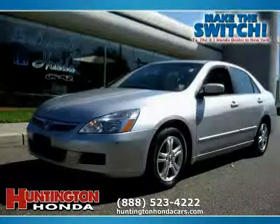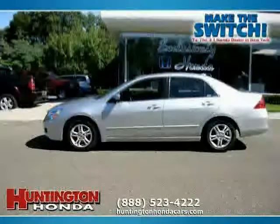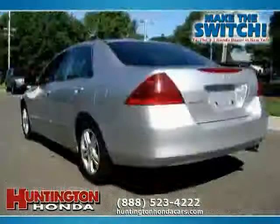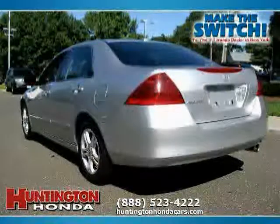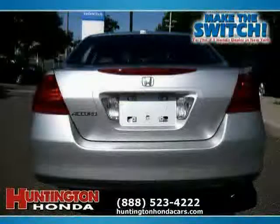This 2006 certified Honda Accord sedan is equipped with leather interior, satellite radio, heated driver seat, sun moon roof, heated mirrors, side head airbag, front wheel drive, and driver and passenger side airbag with leather seats.